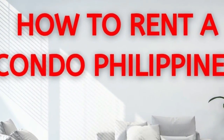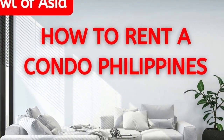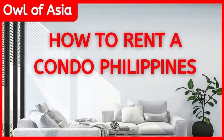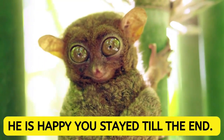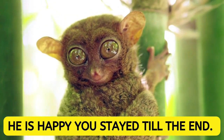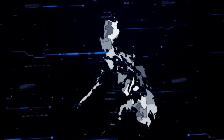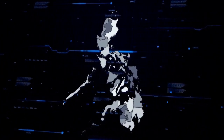Renting a condominium in the Philippines is a topic that we have explored, so take a look at that video if you are looking for extra resources. As I aim to keep these videos short and to the point, we haven't explored every single area of real estate. However, if you have any questions or wish me to cover a subject in more detail, let me know in the comments below.